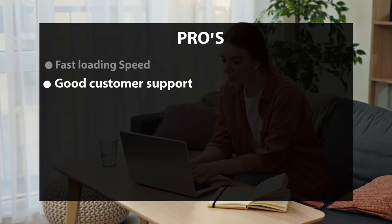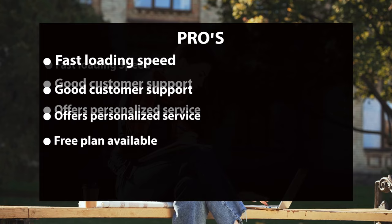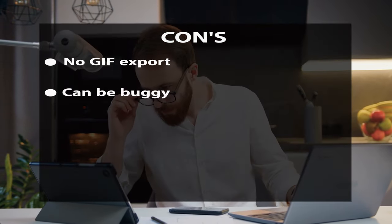Vid's features include all-around video editing — you can trim, crop, split, rotate, loop, and add text, music, images, and effects. The AI-powered subtitle generation can help create video subtitles, which aids deaf audiences or those hard of hearing. It also has a vast stock library full of footage, music, and sound effects. Pros: fast loading speed, good customer support, offers live service, and free plan available. Cons: no GIF export and can be buggy.